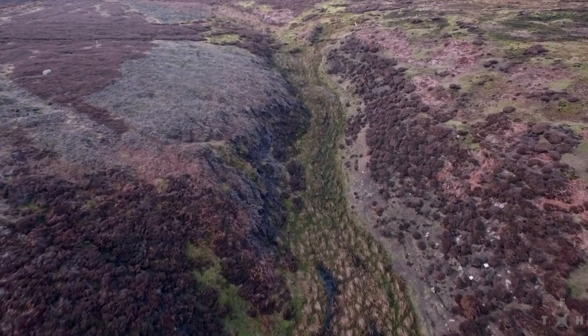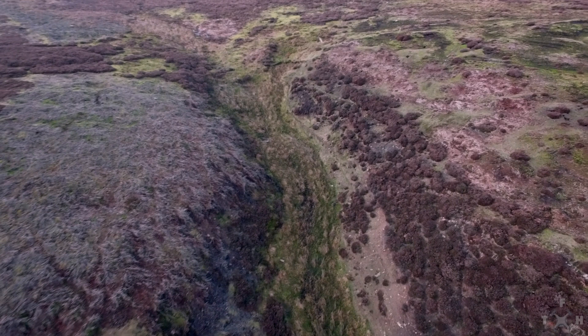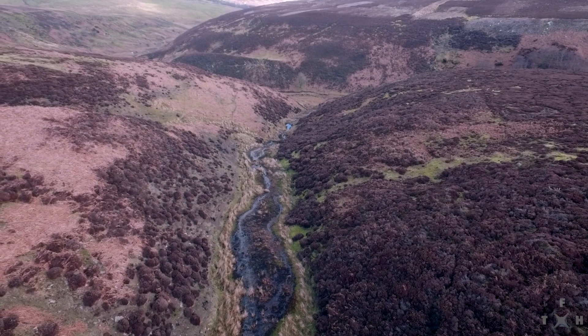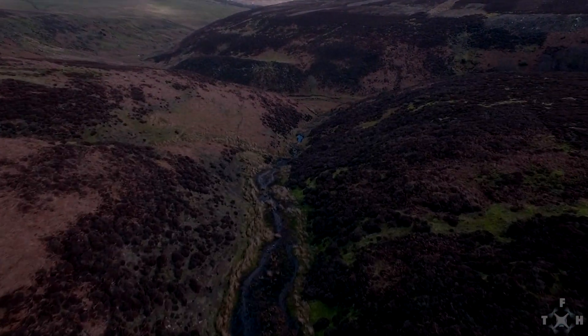As you can see at the centre of the sike, the weather had been horrendous just before we got there, so it is very, very waterlogged and would be a nightmare to walk up. This is where the drone comes in handy, because we can send it up and have a look. So I'm flying back to the main valley.